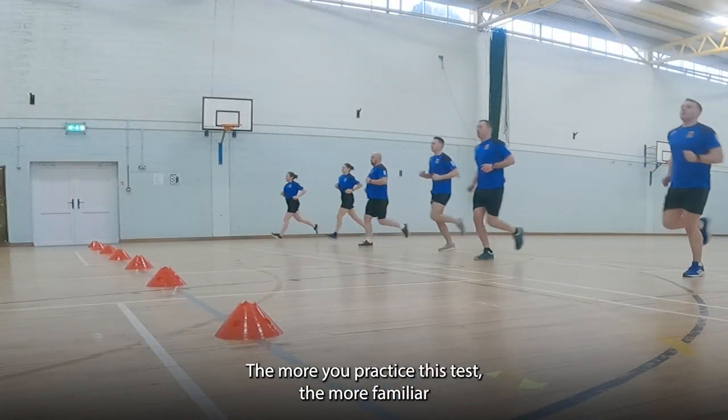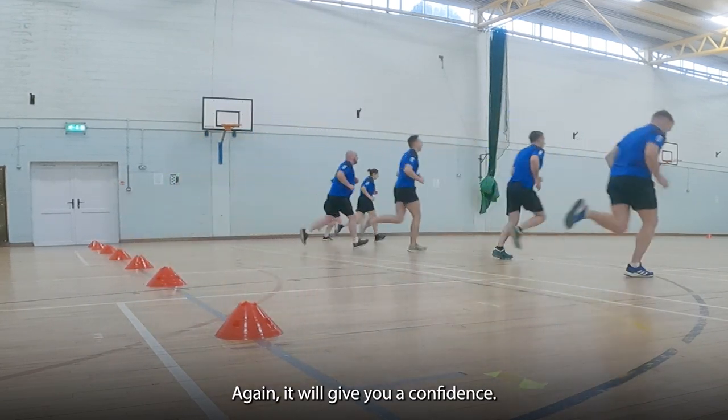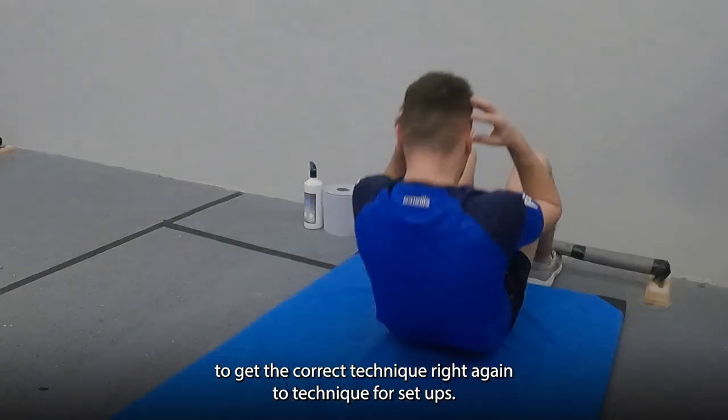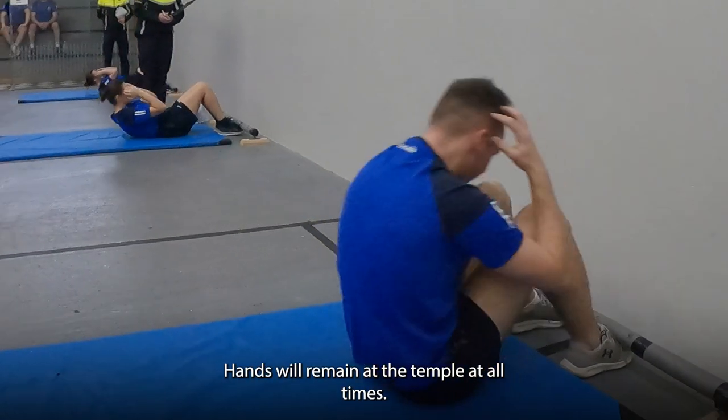Getting familiar with the speed per each level and getting familiar with the test itself is important. The more you practice this test, the more familiar you are with the actual procedure, and it will give you confidence. For sit-ups and push-ups, my advice to applicants is to get the correct technique right. The technique for sit-ups — hands must remain at the temple at all times.